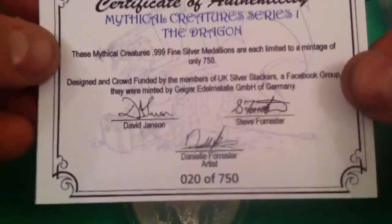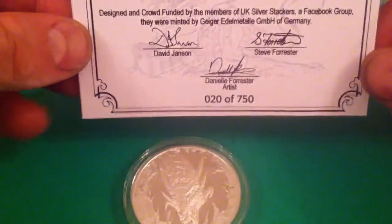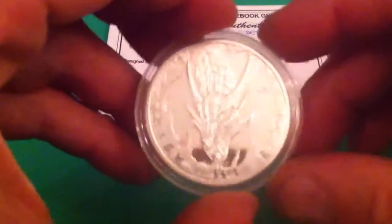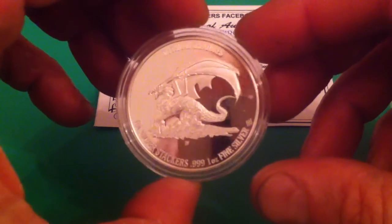Only 750 made. I've got number 20 — I think I ordered quite early on. It's a bit dark in here tonight, but that's a lovely coin. I'm pleased with that. I'll be waiting for the next one to be released.